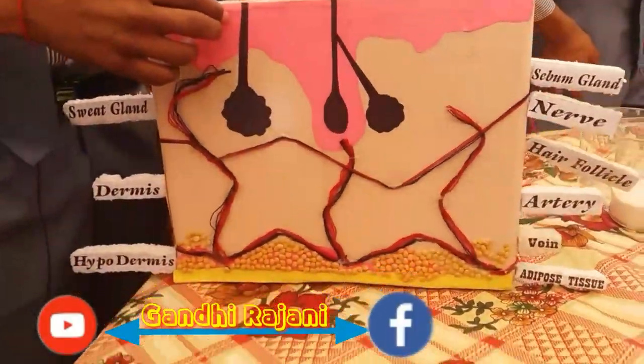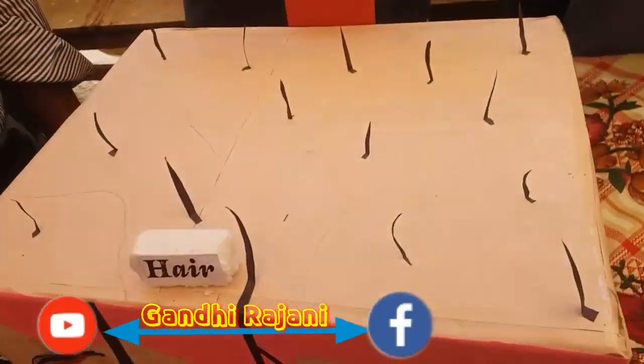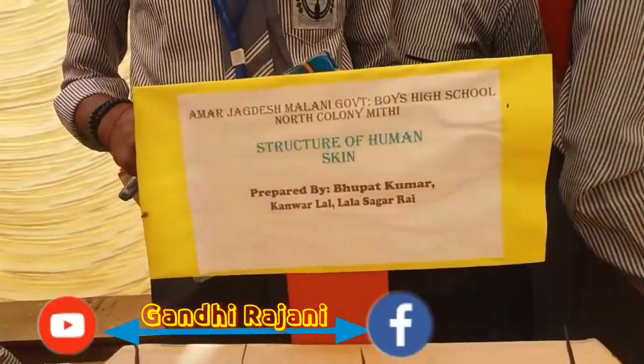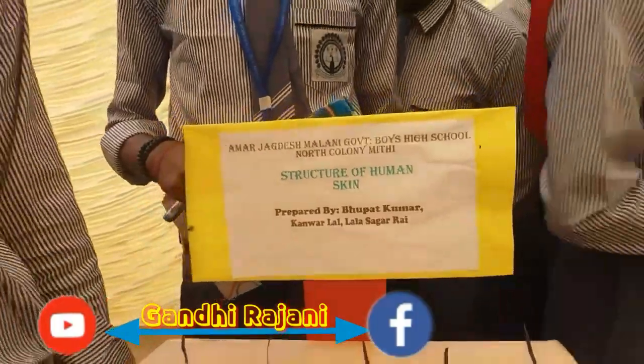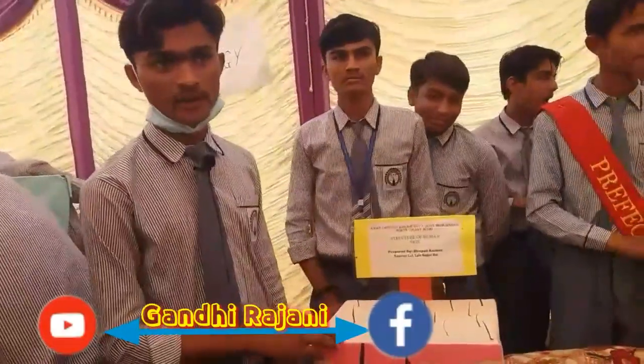The human skin consists of three layers: epidermis, dermis, and hypodermis. The epidermis is made up of dead cells and consists of keratin protein — it is the outer layer of skin. This layer does not bleed the cells, and it is impermeable to water loss from the body, also preventing water entry.